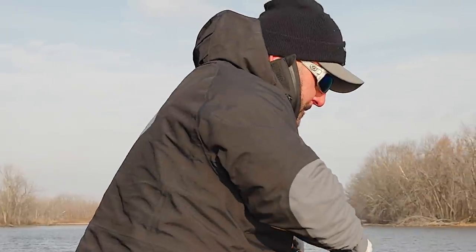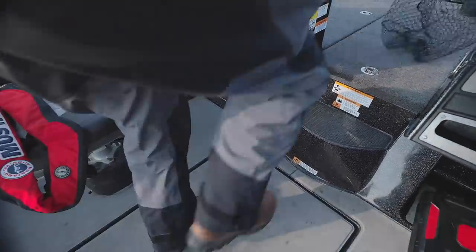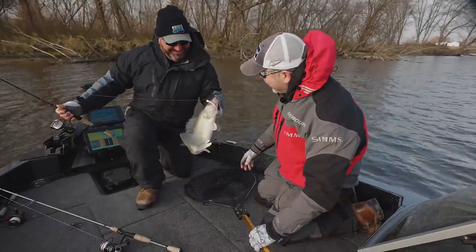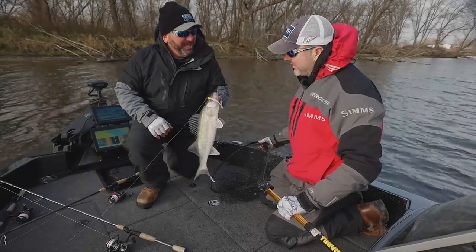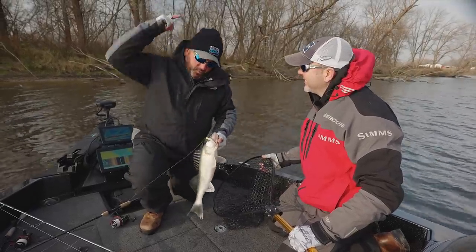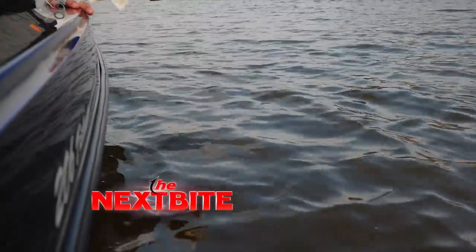There he is — oh man, that thing's smoking! That is definitely a good one. Good fish. Just crushed it. Get him, Wiesner! Nice one, Tom — he hit it hard. Four-inch gulp — they just absolutely blast that thing this time of year. I didn't even get my rod in. It just absolutely whacked it. What a nice fish.